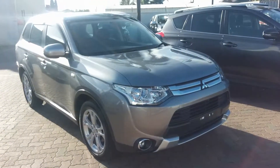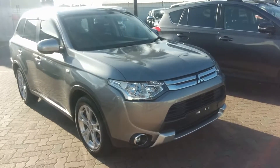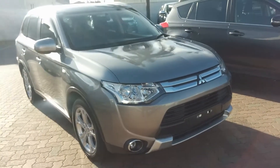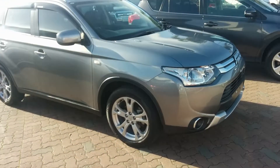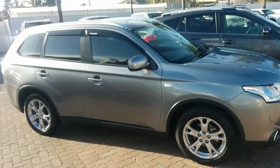G'day Marley, my name's Grant from Wayne Phyllis Automotive down at Christie's Beach. You inquired on this beautiful 2014 Mitsubishi Outlander and texted me to find out the address. I've sent that through to you and I thought I'd send through a video of the actual vehicle so you can have a good look over the car.